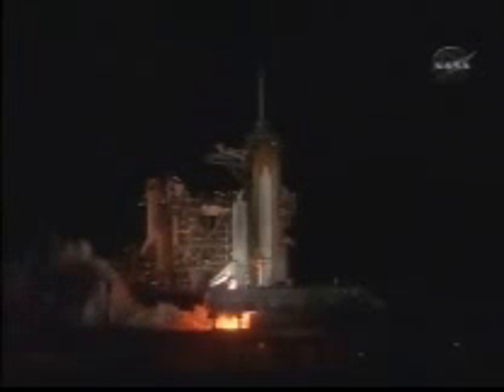Six, five, four, three, two, one — we have booster ignition and liftoff of the Space Shuttle Discovery, as we continue building the International Space Station.